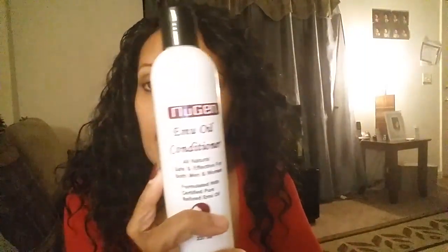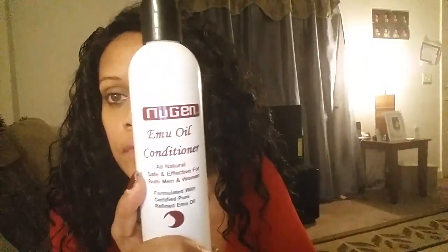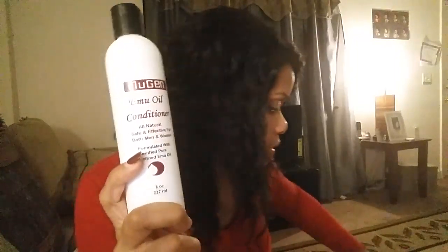I also ordered an emu oil conditioner for your hair. It's also good for skin and also good for pain. If you've ever heard of emu oil, you can look that up — I've done a lot of research on that. It's very good because I'm trying to grow my hair back. It's for men and women and it's like a hair growth product.